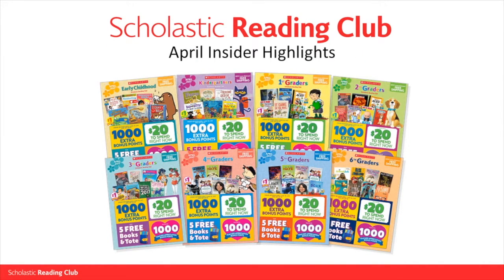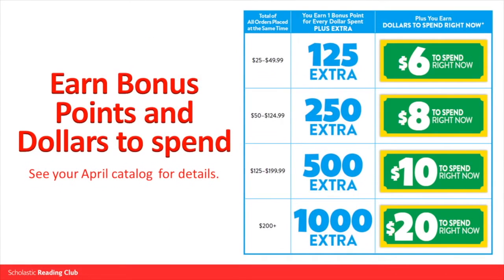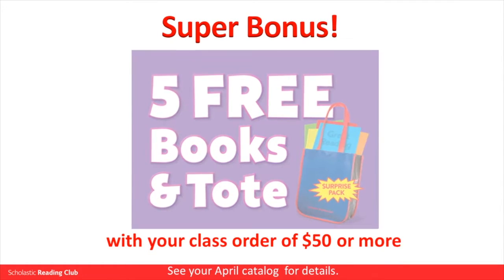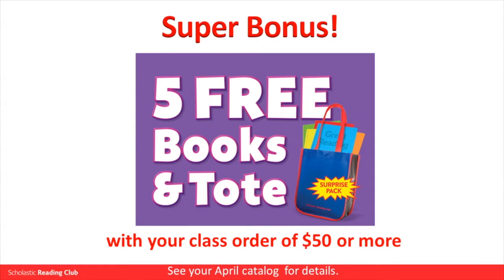Welcome to the Scholastic Reading Club April Insider Highlights. This April, earn up to 1,000 extra bonus points and up to $20 to spend right now. Plus, with your class order of $50 or more, you will get five free surprise books and a Scholastic Reading Club tote.